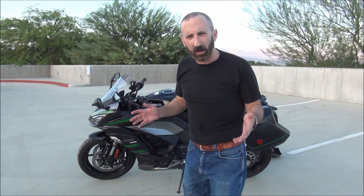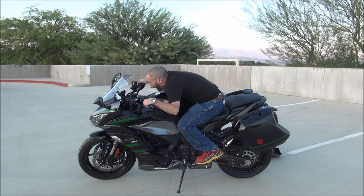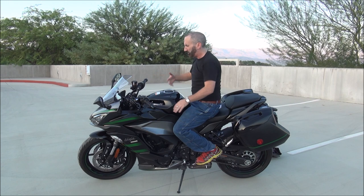Another thing I wanted to talk about was the riding position, and how it's very adjustable based on how you position yourself. That's the point of this bike — it really does everything really well. If you want to get crazy and get down on the tank and race, you can easily do that, and it's comfortable and it's made for that. Or if you're going on a nice ride with someone on the back and sport touring, you can have a more upright riding position — both of which are comfortable.